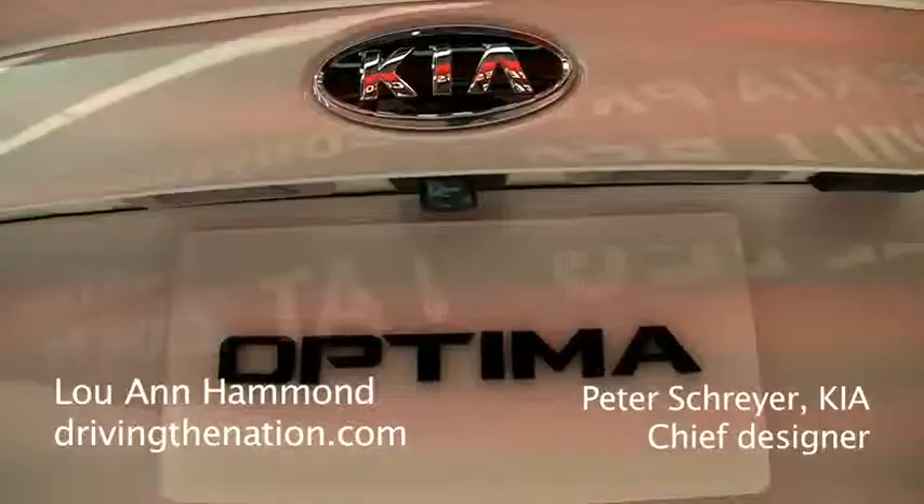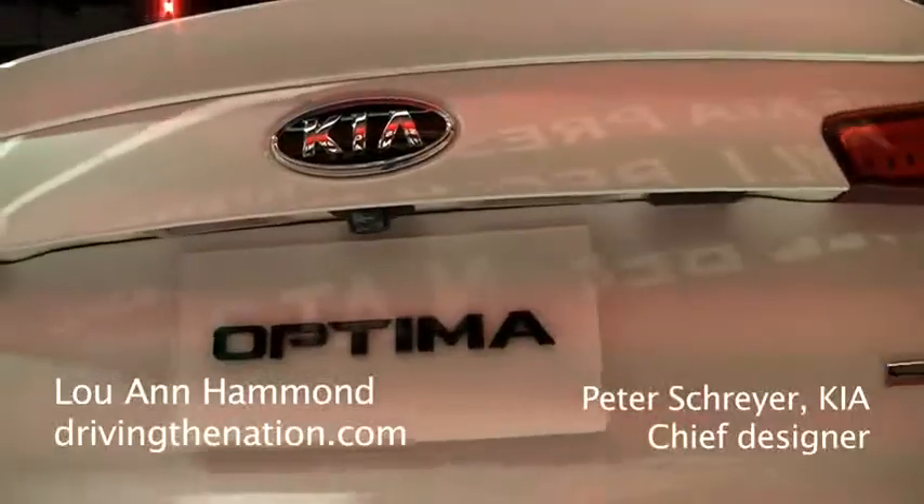Hi, I'm Luanne Hammond, DriveInTheNation.com. I'm here with Peter Schreier, Chief Designer for Kia Motors Corporation. When you're designing a car, do you design one certain part first or all over?